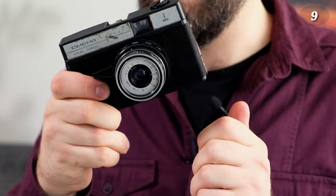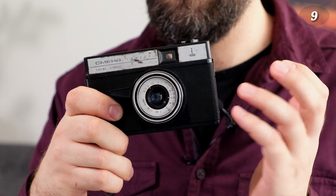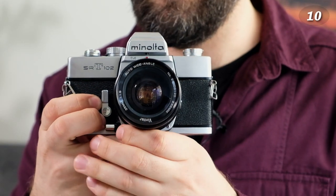The last Soviet camera is the LOMO Smena Symbol, a compact camera. I didn't have many expectations for it, but I really do like it. I shot one roll and will shoot more — it's actually quite fun to use and the results are not bad.